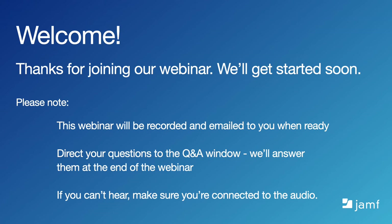Please think of questions throughout the webinar and direct them to the Q&A section. We'll be answering them throughout and at the end of the webinar. This webinar will be recorded and we'll share the recording with you shortly after. If we don't get to all of your questions, we'll follow up with you afterwards.